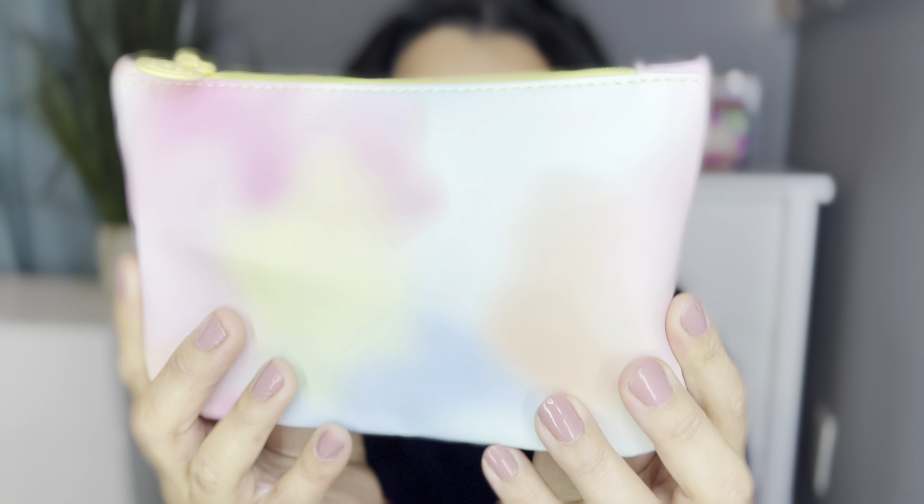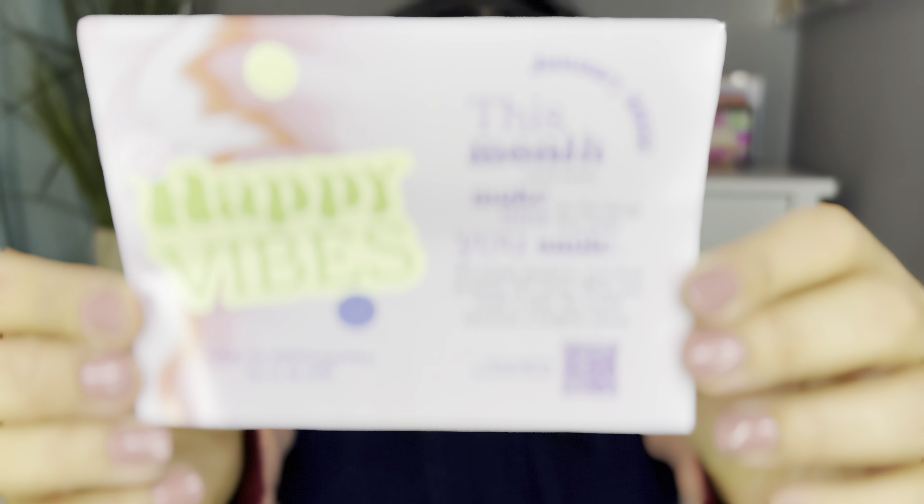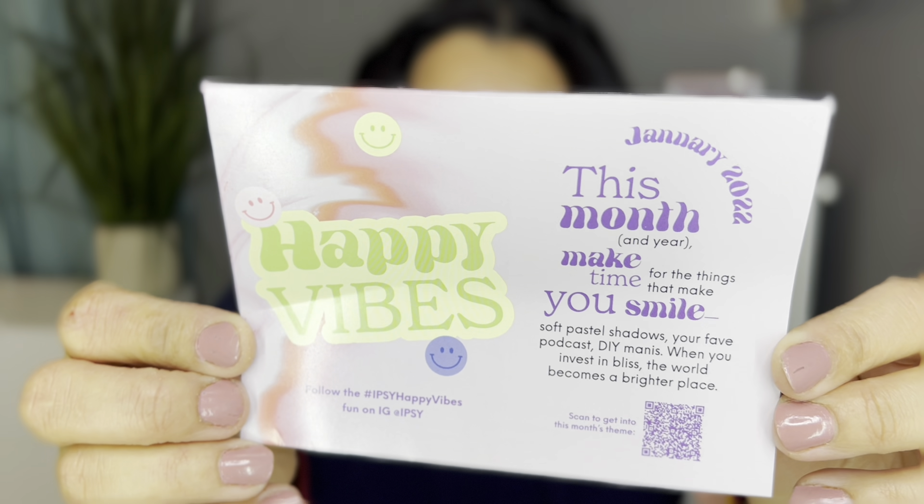This is the bag this month and I love it - it's so beautiful! It's a tie-dye theme and it's really pretty. Let me open it up to see the little card. This month's theme for Ipsy is 'Happy Vibes,' which I'm all about. The card says: 'This month and year, make time for the things that make you smile.' Love it!